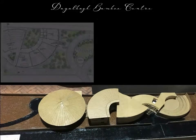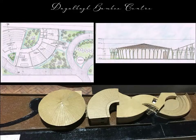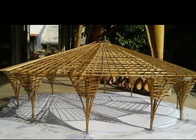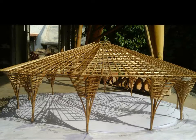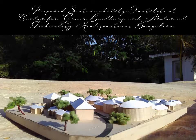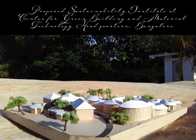Dialba University has planned bamboo centers at the university campus in four locations across India. In 2005 we constructed the bamboo structure in Dialba University campus as a proof of concept for starting structured courses for the bamboo sector. Sustainability Institute — CGBMT headquarters. The institute will integrate all sustainable technologies in its design and execution through research and development.